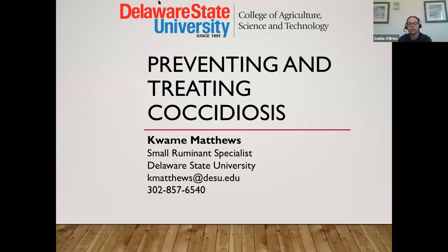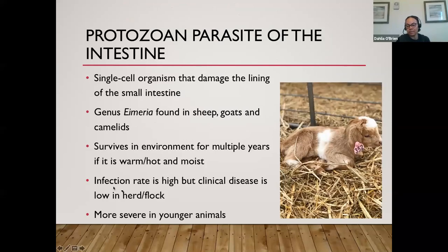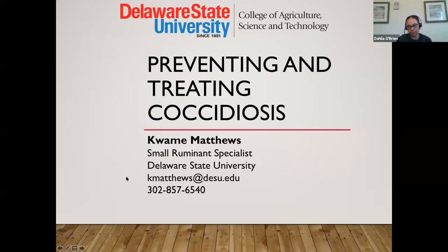Good afternoon, everyone. Thank you all for joining us today. I am Delia O'Brien. I'm the Small Ruminant Specialist at Virginia State University. This is our fifth webinar in the weekly WIRM webinar series. Our speaker today is Dr. Kwame Matthews from Delaware State University, and he's going to be talking to us about the other enemy: coccidiosis.